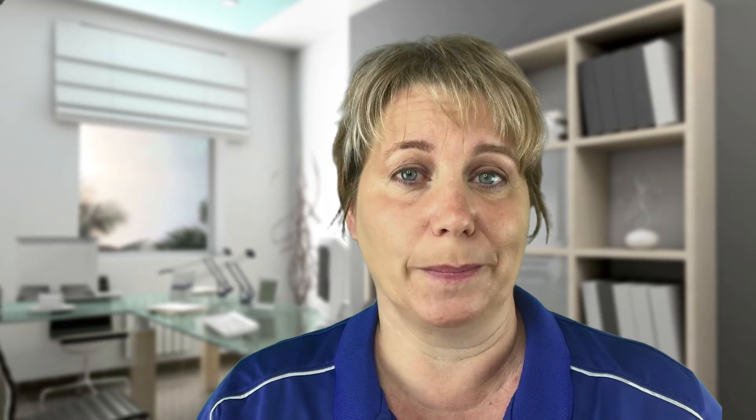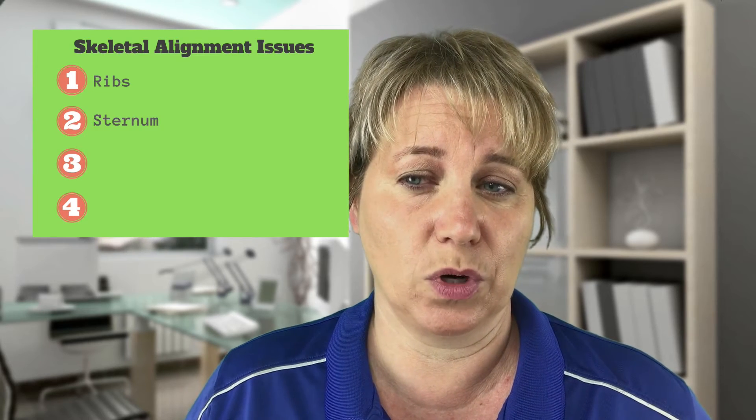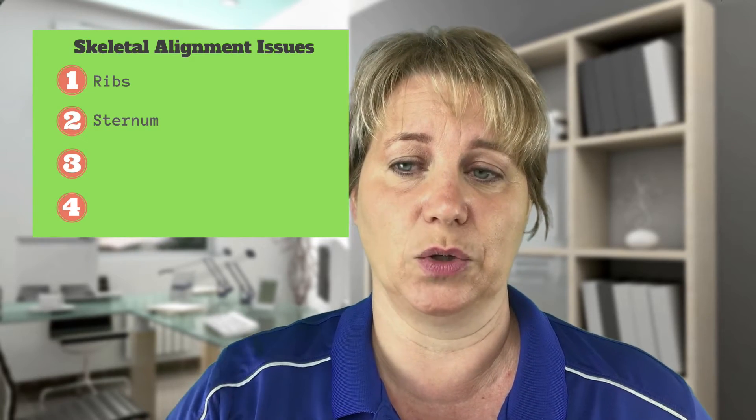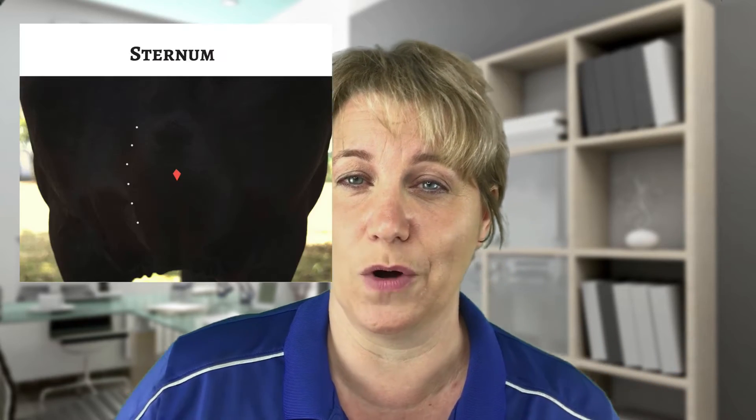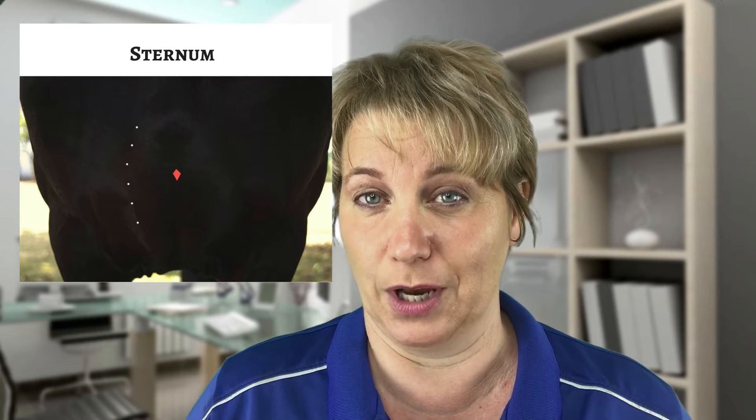The second one is the sternum, which is really the breastbone of the horse. It starts in the front of the chest and goes down in between the front legs. You'd want to check for any pain or sensitivity there, or whether it's centered in the middle of the chest. The girth goes over the sternum, so if the sternum is not in alignment that will pull and hurt, and the horse will definitely buck.